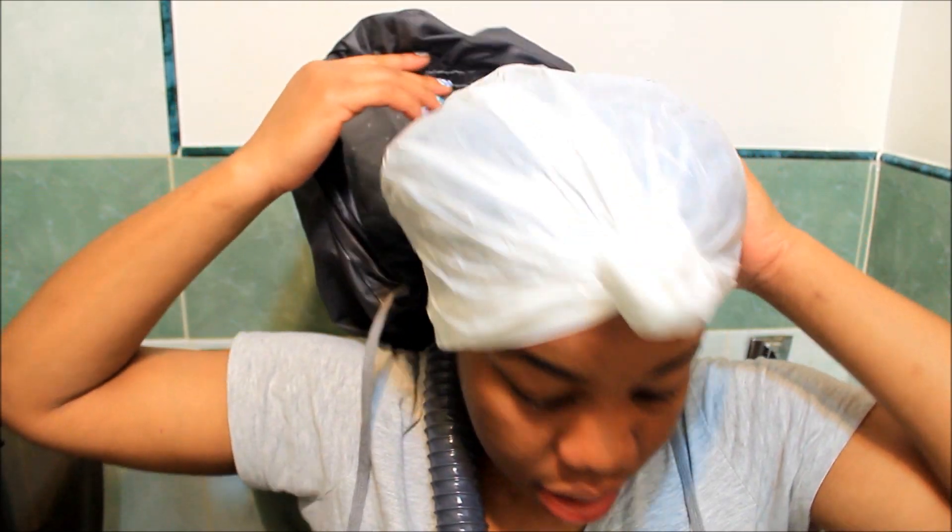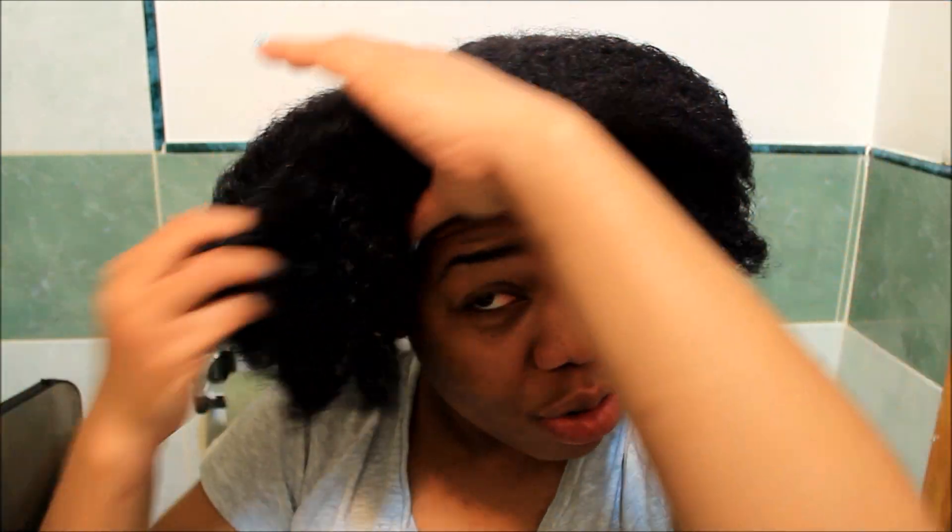Okay, so I just finished deep conditioning my hair and my hair was really hard from the heat, so I let it cool down a little bit before taking off the cap. My hair feels really, really soft — oh my goodness, I'm in love. Now that I've finished deep conditioning, I'm going to rinse my hair with plain water and then come back to show you guys how I use the organic mud cleanser.